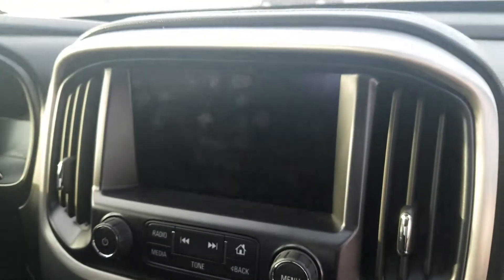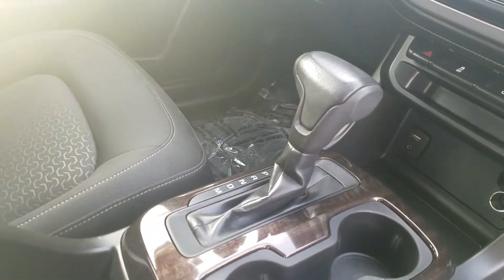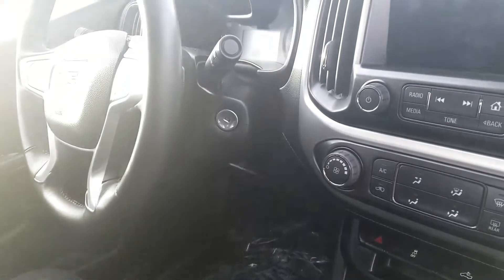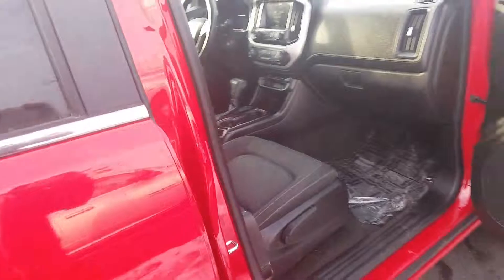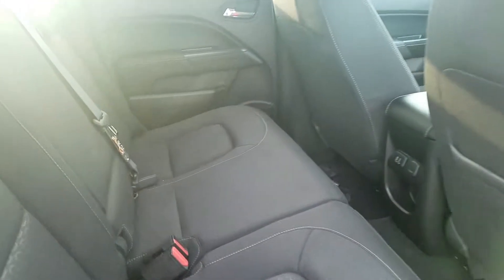You got your display right there. You got your manual shifting. Just going to give you a look — all-around cabin in excellent shape. Power seat on the driver's side. Plenty of space in the back. A couple of USB plug-ins as well.